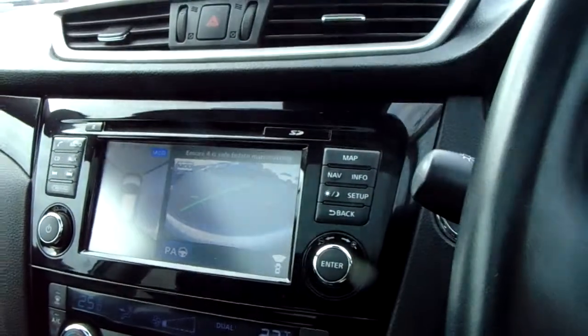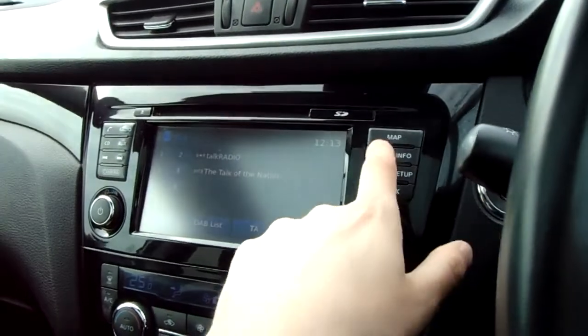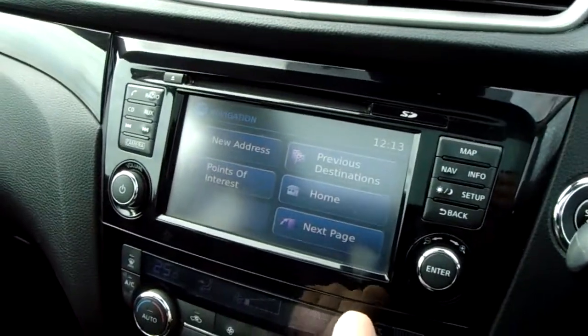On this side you have satellite navigation, so you can open the map at the touch of a button and then use navigation to input your destinations as well.